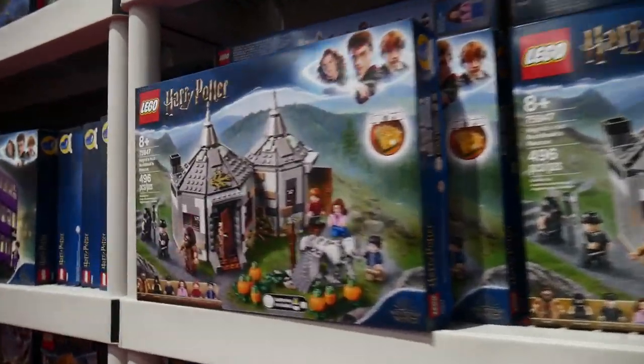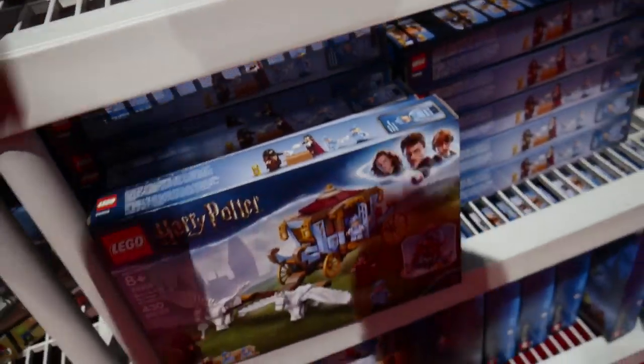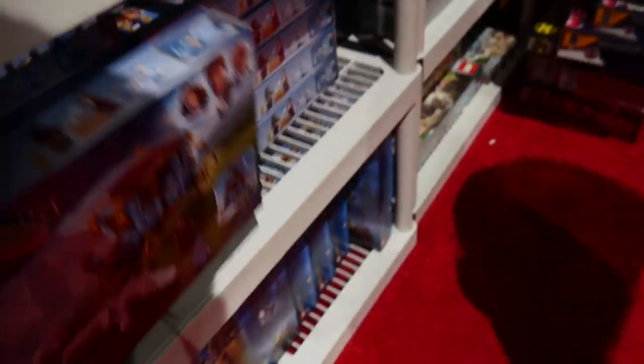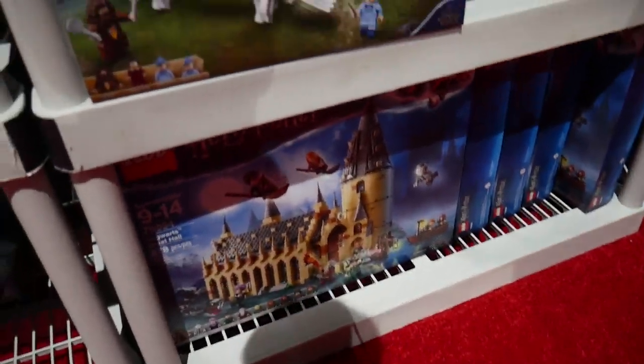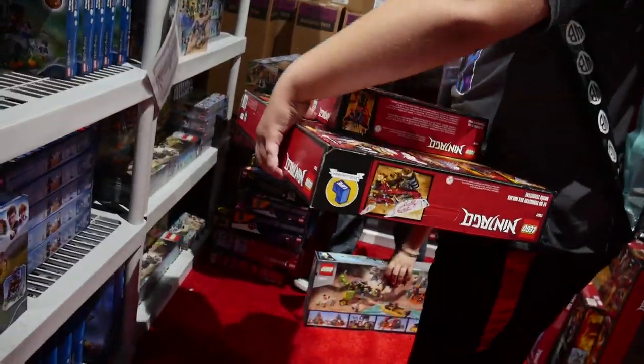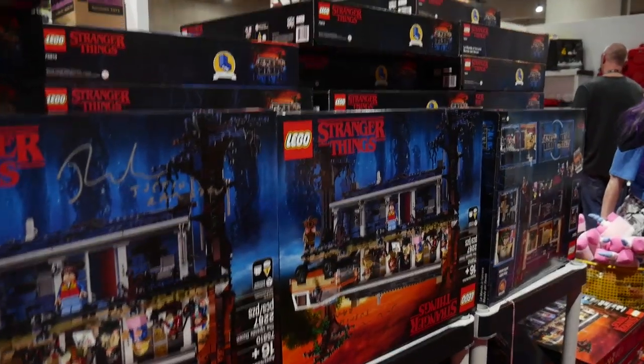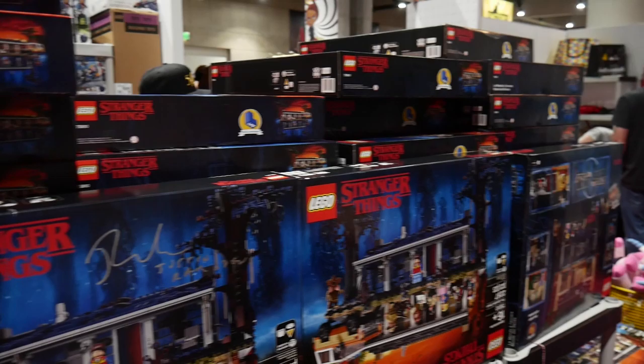Harry Potter is already available in LEGO stores — the Buckbeak's Rescue and the Expecto Patronum. I think one more is coming out soon, and another is confirmed available in stores already. They're really stocked on the Stranger Things set — there's even a panel at Comic Con about Stranger Things, so they expect it to sell out. And it will — it's just the first day basically.